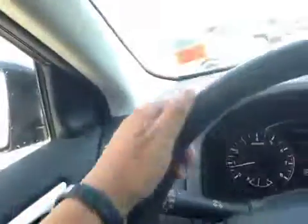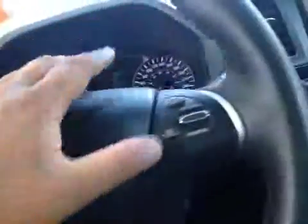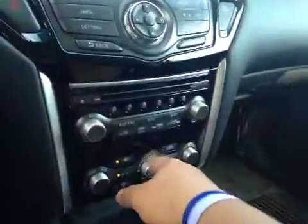Here's your dash. On this leather-wrapped steering wheel we have your stereo sound system controls as well as your Bluetooth and your cruise control. In the center we have your AM and FM radio as well as your CD player. You also have your dual climate control.